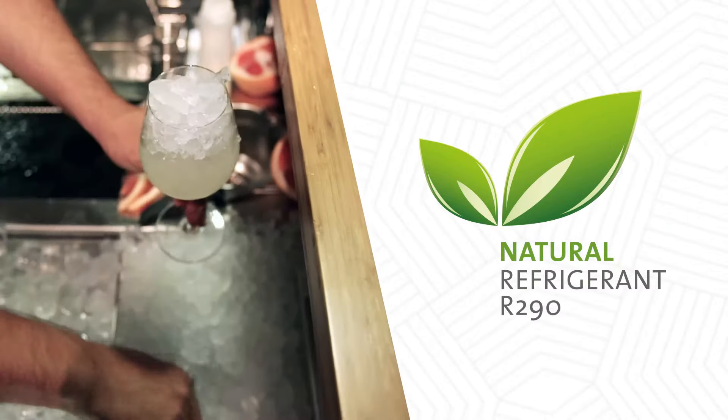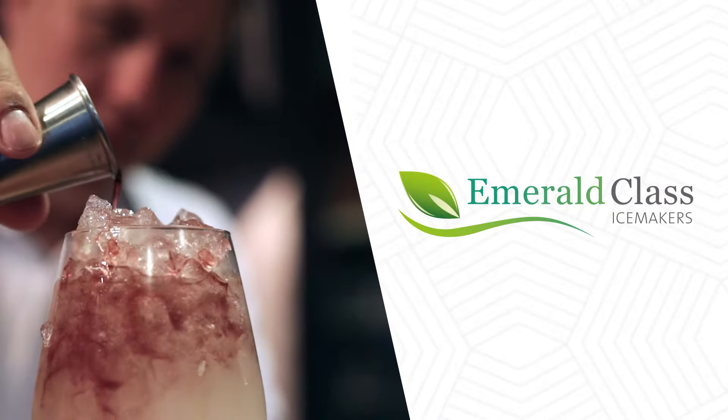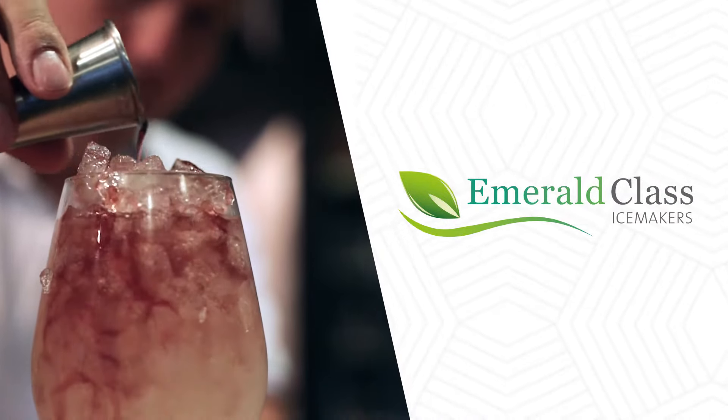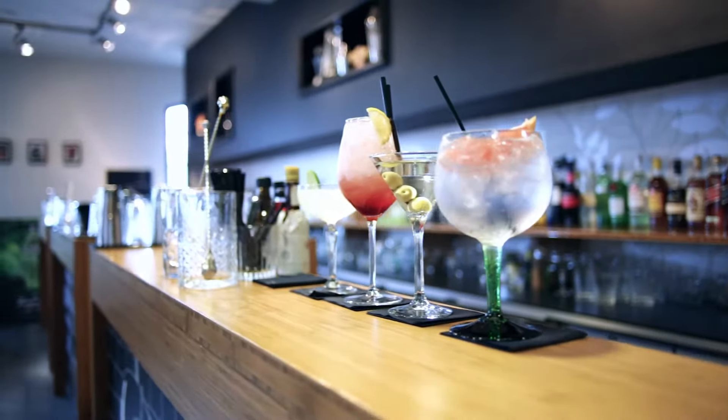Our new Emerald class ice makers utilise R290, a natural refrigerant which has a very low global warming potential. We are committed to helping businesses and individuals save money and our environment.